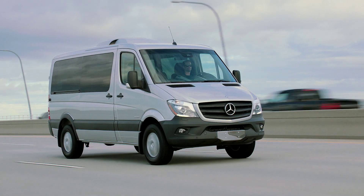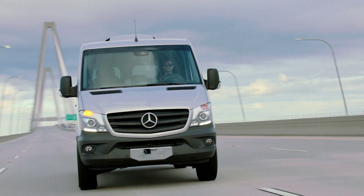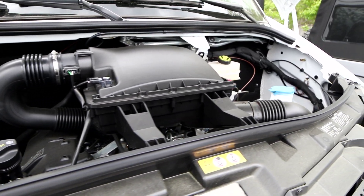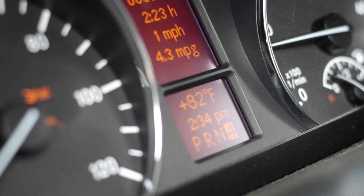Customers can choose between two powerful diesel engine options: a V6 turbo diesel mated to a five-speed, or an even more fuel-efficient inline four-cylinder diesel mated to a seven-speed.